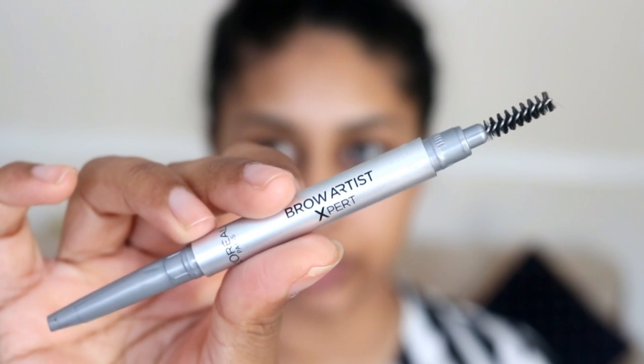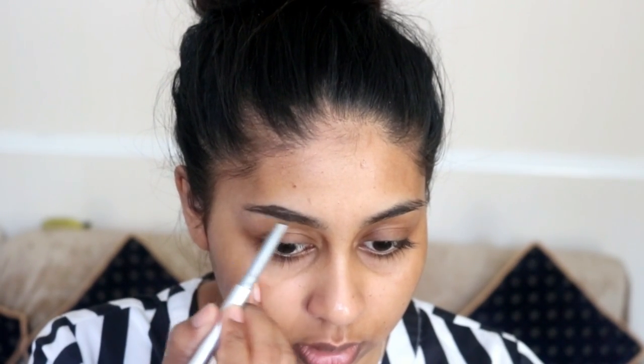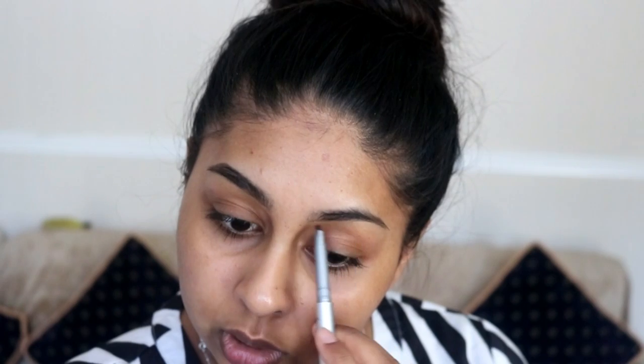I'm just going to do my brows quickly. I'm using the Brow Artist brow pencil by L'Oreal in the shade Ebony. It reminds me of the Anastasia brow definer and it does your brows so quickly. It's also very similar to the Sleek one. I've used this a couple times and I really like it.